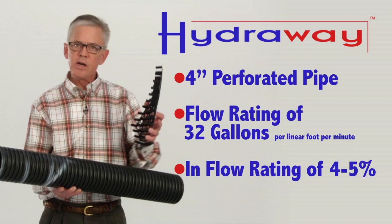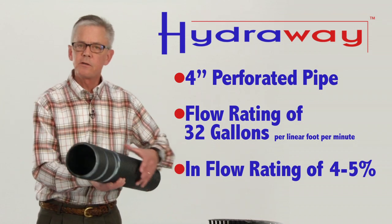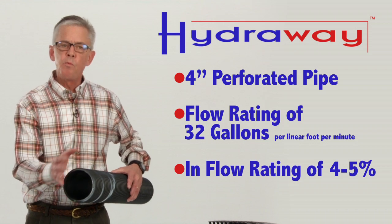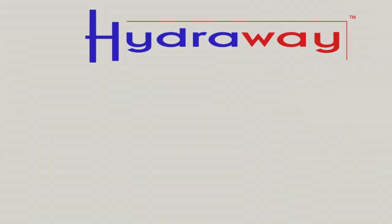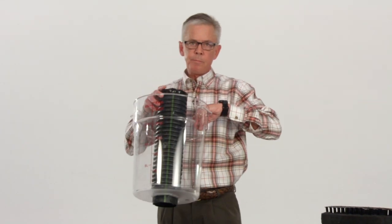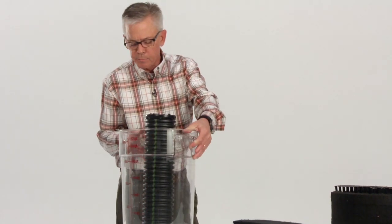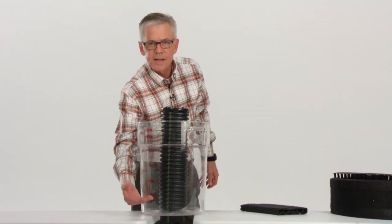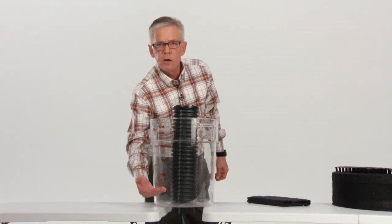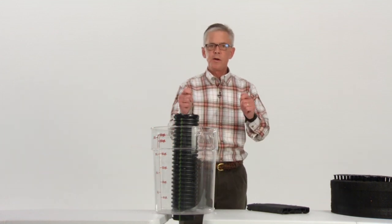Compare that with Hydraway drainage systems at 10.5 gallons per minute. One would naturally think that the 4-inch perforated pipe will outperform the Hydraway drainage systems. We're about to show you right now how that works. I've taken this 4-inch perforated pipe and mounted it in a bucket. The water will be coming out the bottom. We're going to dump 5 gallons of water into this bucket. When the water gets down to 1 gallon left, we will then stop the clock on this particular product. Now we're going to time it.